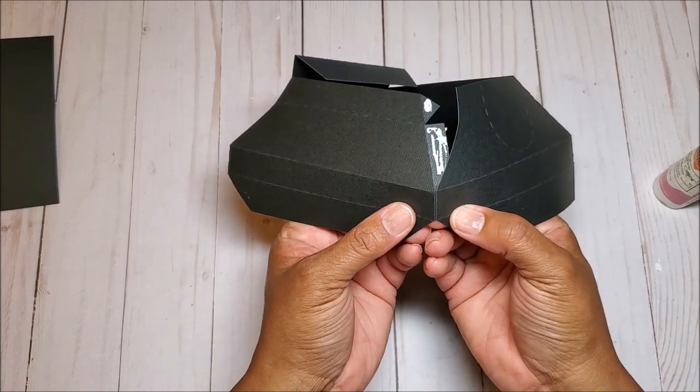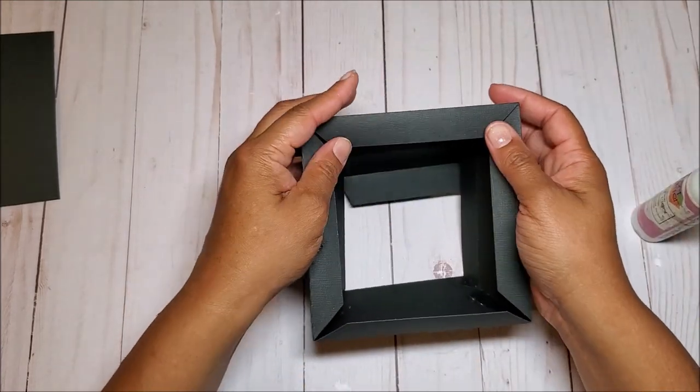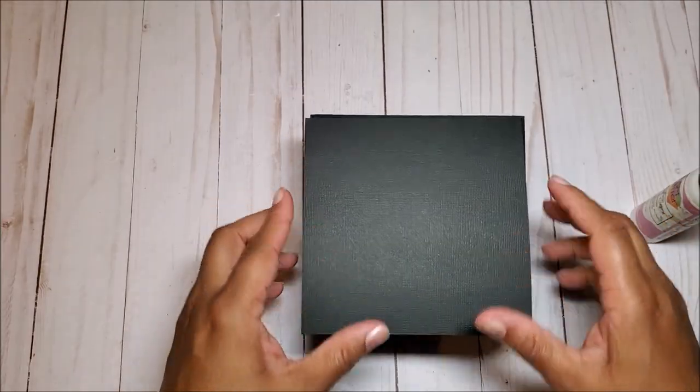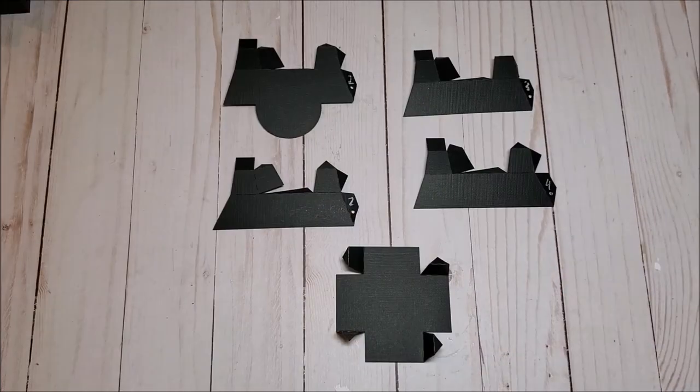I'm going to line up these tabs just like so. Now that we have all of the base panels glued together, let's turn this over. We're going to grab this large square and glue this panel into place just like so. The base of our phone is now complete - let's set this aside. Now we're going to work on the top of our box.